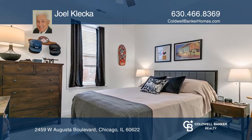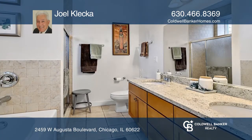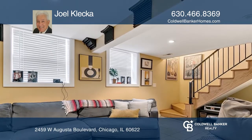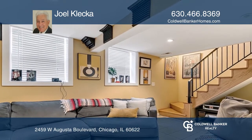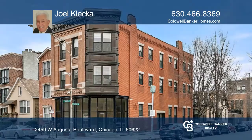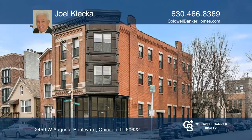There is also a three-bedroom, three-and-one-half bath coach house included. The first floor commercial space includes a full-finished basement with a separate storage room for the third floor unit. All spaces are in great condition. Come see this property today with Joel Klecka.